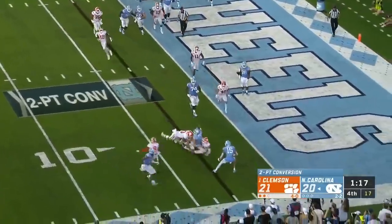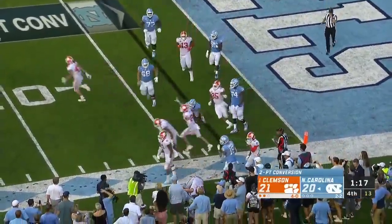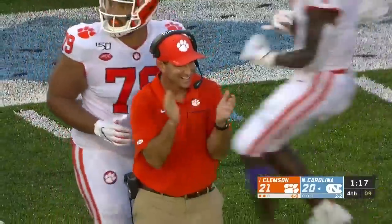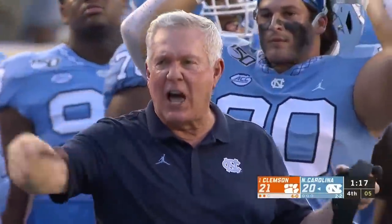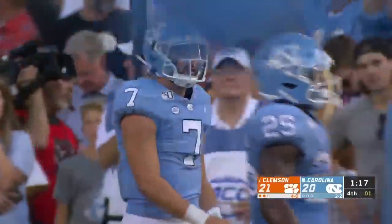Howell sprinting out, gets hit, and doesn't get in! The ball is fumbled anyway, recovered by Clemson, but the Tigers remain in front with a minute 17 to go. Carolina's out of timeouts — for all intents and purposes, this baby's over. Clemson will survive.